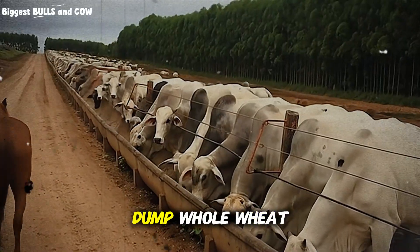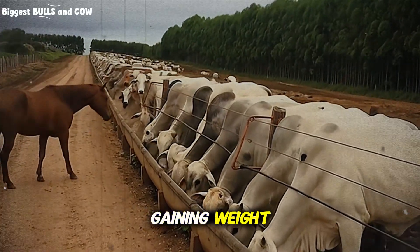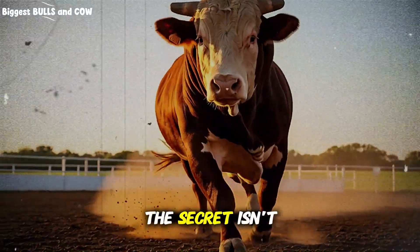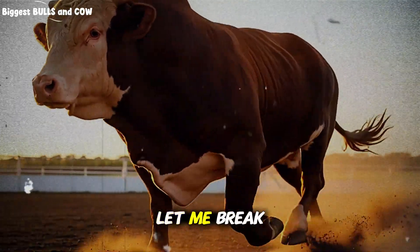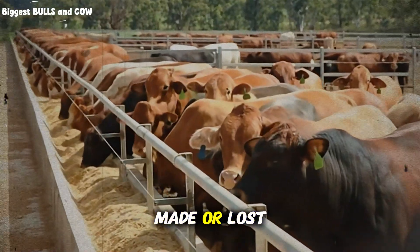I've seen ranchers dump whole wheat into their feed bunks and wonder why their cattle aren't gaining weight, why they're bloated, why feed conversion rates are terrible. The secret isn't just using wheat — it's how you process it. This is where fortunes are made or lost.